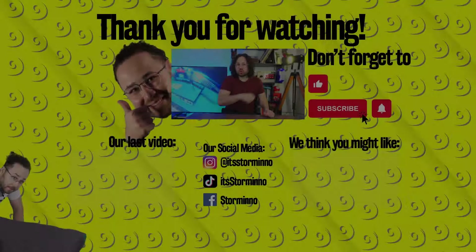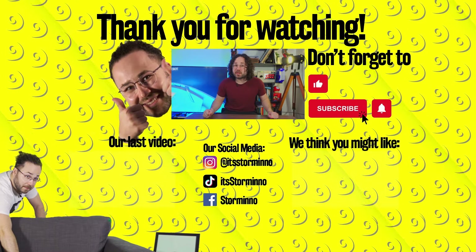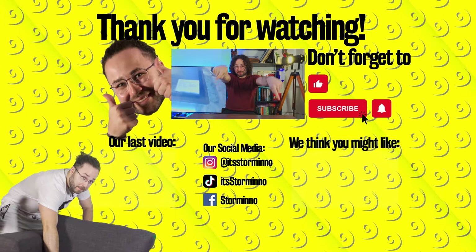Don't forget to like this video, hit the subscribe button, ding the notification bell, and leave a comment down below telling us what you think about neural interfaces. Our latest two videos are right here — bye!